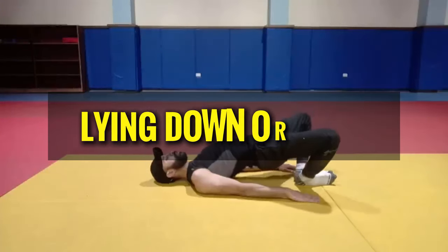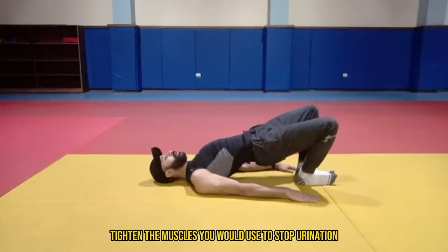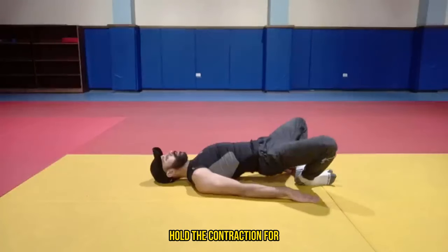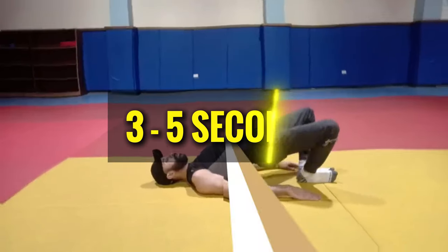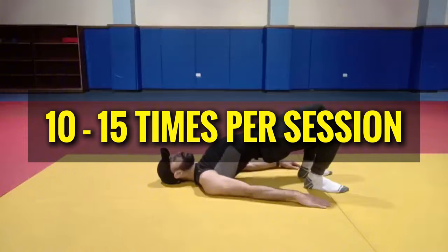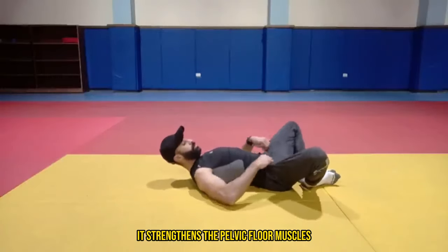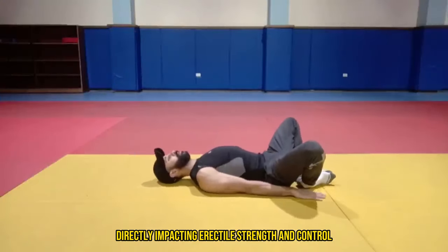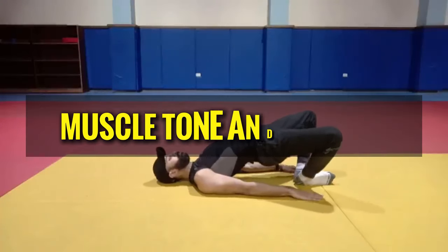Here are the steps: Start by lying down or sitting comfortably. Tighten the muscles you would use to stop urination or prevent passing gas. Hold the contraction for three to five seconds, then relax for three to five seconds. Repeat 10 to 15 times per session, three times a day. This is so effective because it strengthens the pelvic floor muscles, directly impacting erectile strength and control, and regular practice can enhance muscle tone and endurance.